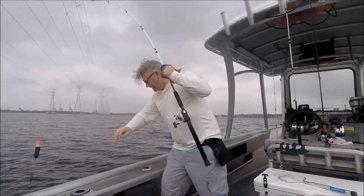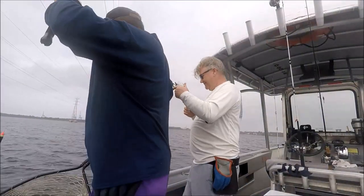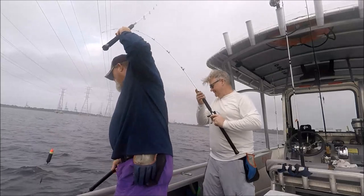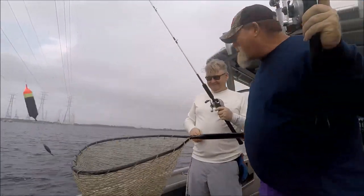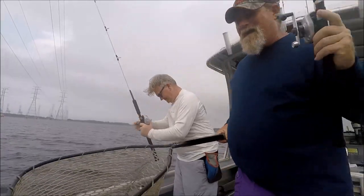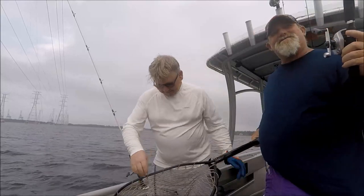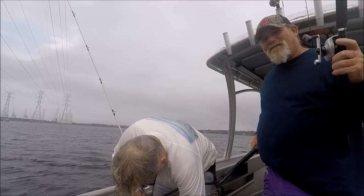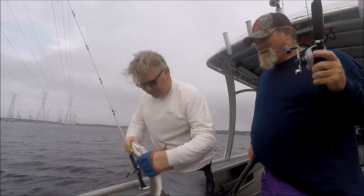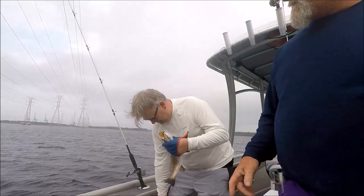Boy, you're catching one after another over there. Not another one — look at that nice trout! I told him, be careful don't be jerking around because you might catch a nice trout. There you go, there's a nice trout. You can't treat them all like they're stupid little puppy redfish — you get used to them. Look at that nice trout.